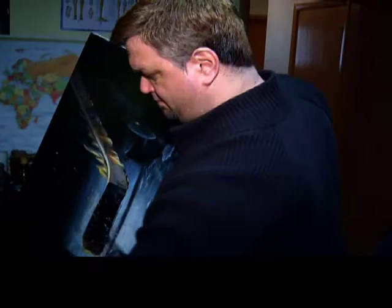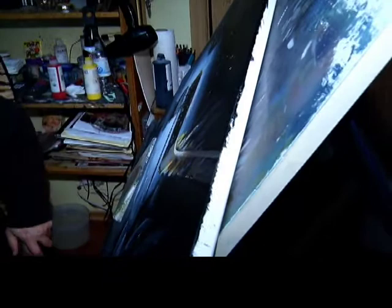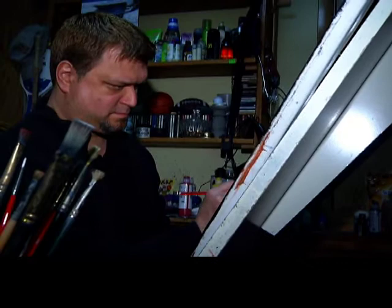They generally take a while to do with the detail. But roughing in the picture to start can go fairly quickly. You can have something that doesn't look like anything, and all of a sudden within a day you're like, 'Oh, that looks sort of cool.' You can see the animal and get the basic idea or feel, but to add all the detail...